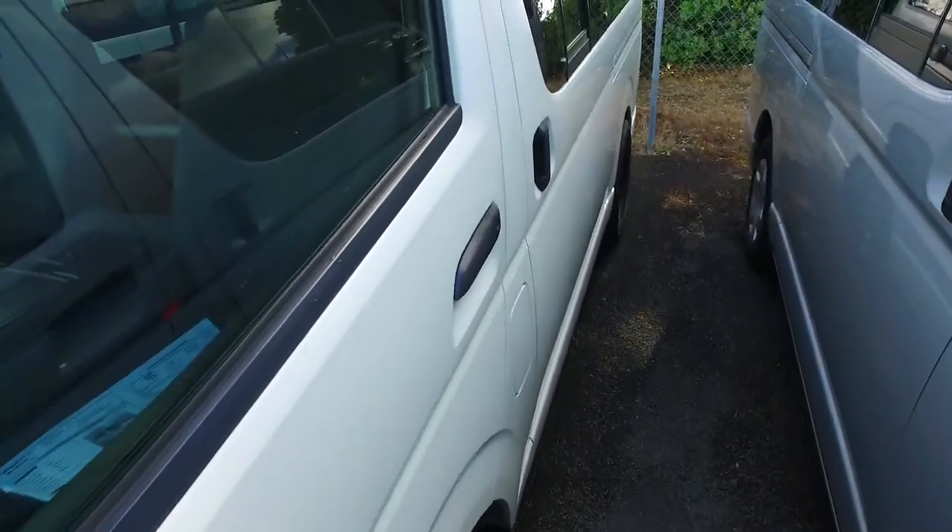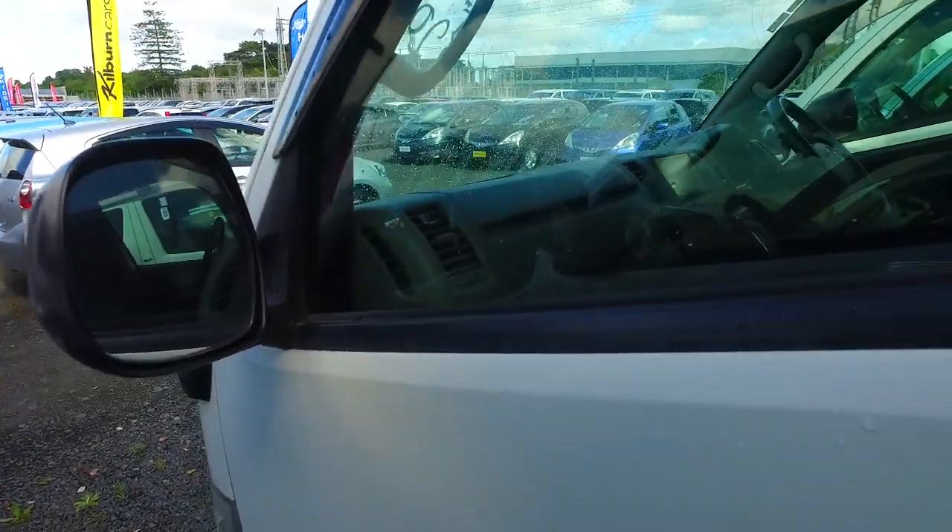I understand you have a trade-in — a 2007 Mazda Speed 2.3 litre turbo all wheel drive vehicle.